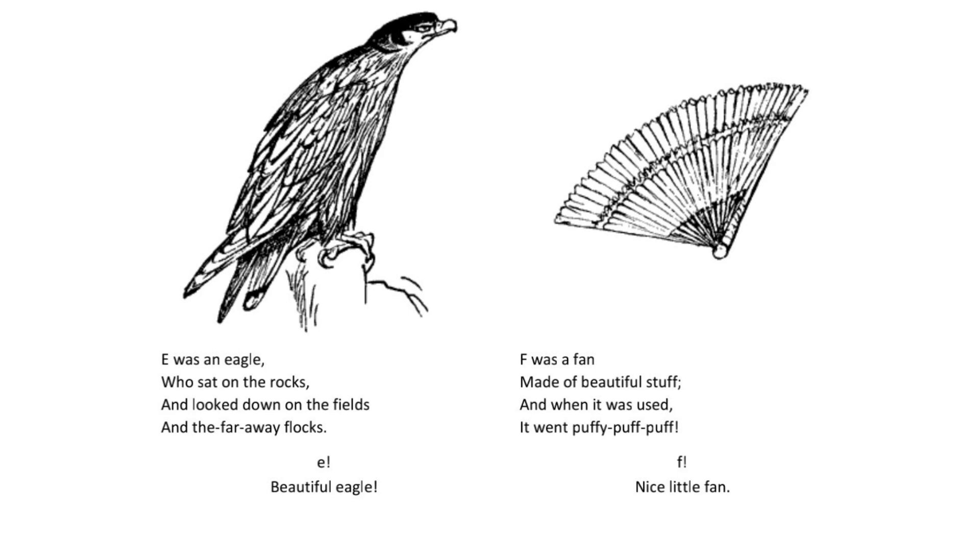F was a fan made of beautiful stuff and when it was used it went puffy puff puff. F. Nice little fan.